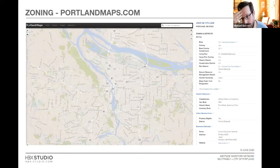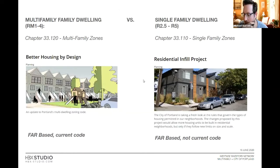Zoning really drives what you can do for your project. Portland Maps is a wonderful resource — you can check out your base zone, any plan districts or historic districts, whether it's a historic resource. All of that is at your fingertips. If you're ever looking at a project, portlandmaps.com is your first stop. It has a lot more information you can dive deep into, but that's your number one tool.